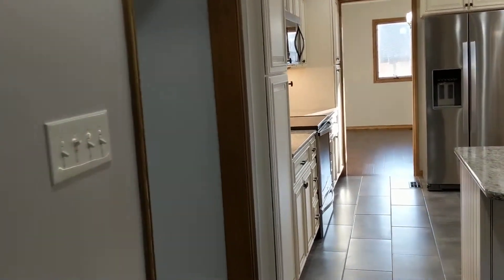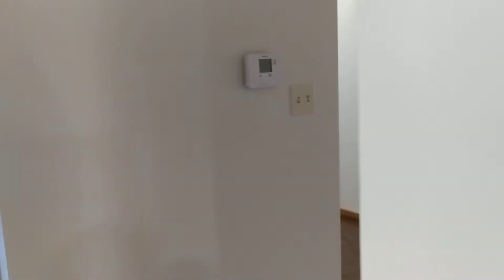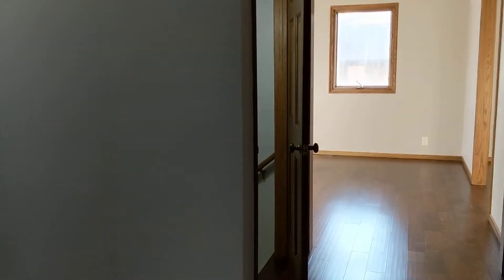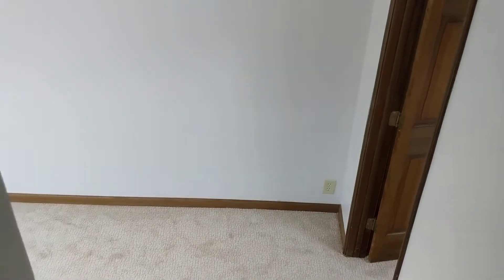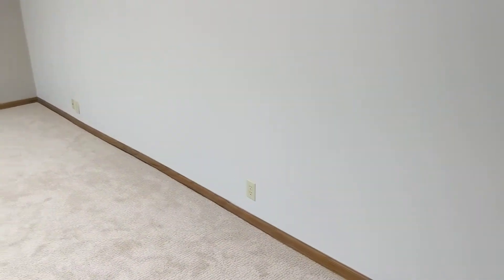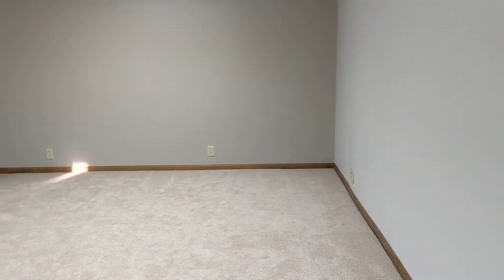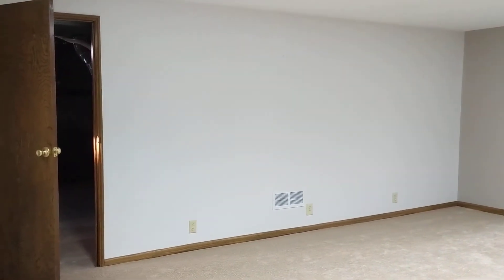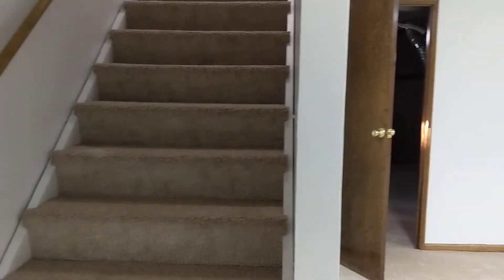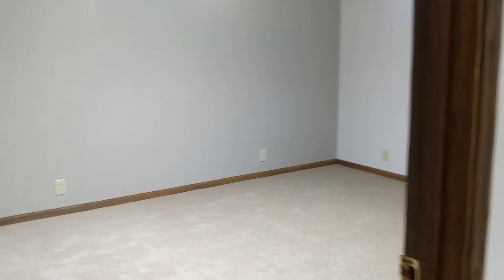So we'll go ahead and go down to the basement and take a look. There is a really good-sized basement family room. Down here you're going to see all new carpet, fresh paint, and new light fixtures. You also have a really good-sized storage room down here — tons of storage, with your water heater and one of your furnaces back there. This bonus room does have a closet down here as well.